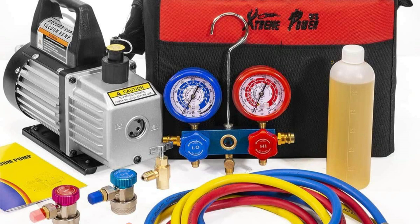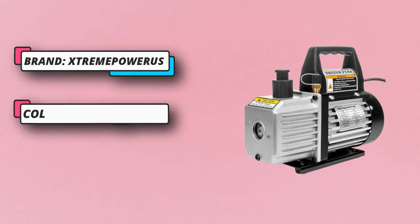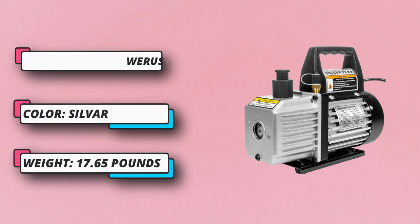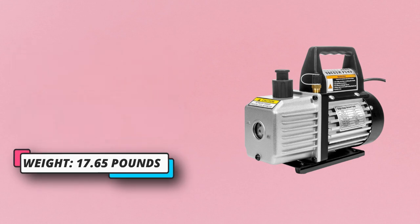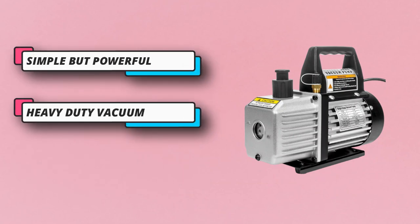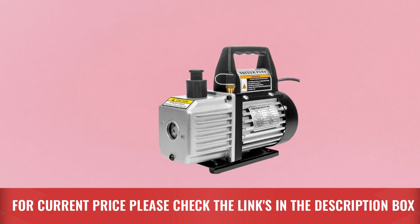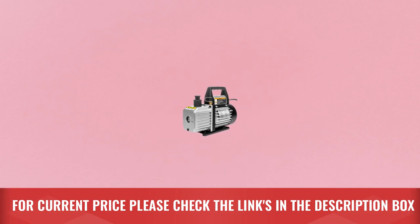The pump has high efficiency and low noise output with an internal high volume cooling fan for prolonged use. It features a die cast aluminum alloy casing that is durable and lightweight. To ensure no oil leakage, the vacuum pump has brass fitting tethered safety caps. It comes with a service gauge perfect for diagnosing and repairing AC systems, and apart from lubrication, there is no maintenance involved. For current price, please check the links in the description box.